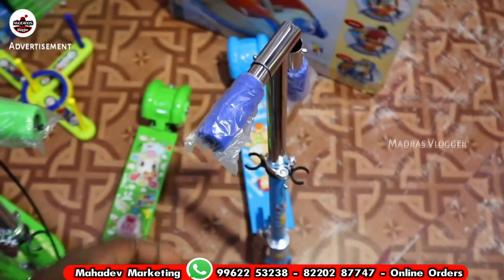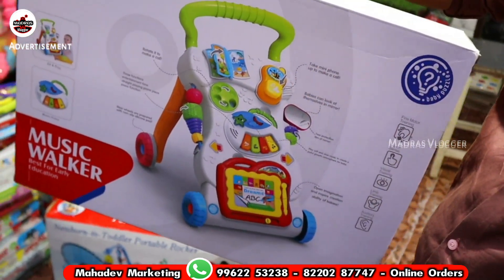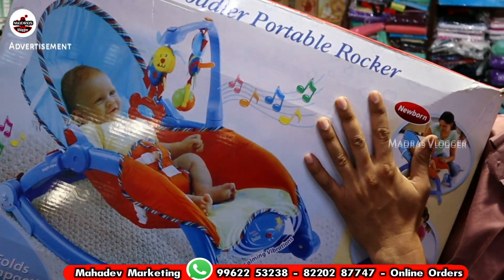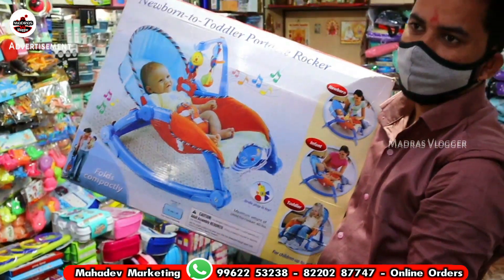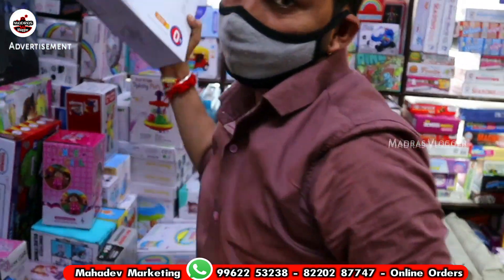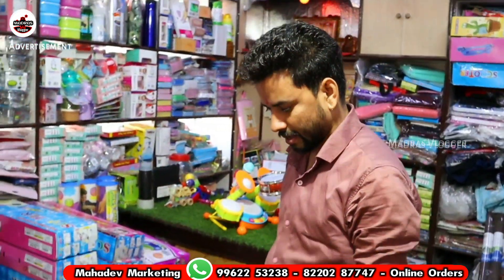There are magical walkers — push walkers and round walkers. This is for a newborn baby — the newborn toddler. If you turn on the battery, there will be automatic vibration. There is also a plazium variety.